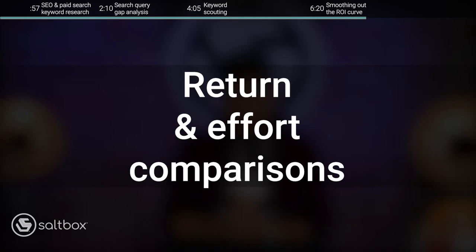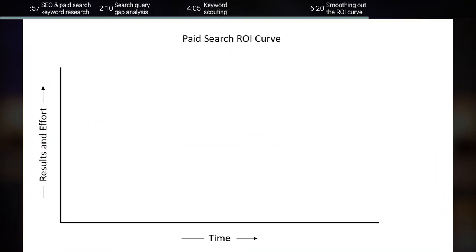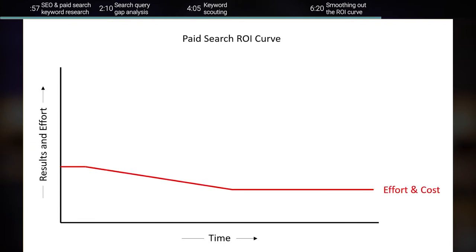I'll show you a conceptual example of how this works. Here is a chart representing paid search — both the effort it takes and the results we should expect over time. It takes a pretty consistent effort to do paid search well, with a lot of work upfront to set up campaigns and optimize keywords based on initial data. Results tend to be pretty steady — we can improve them over time and usually get results right away — but there is a certain limit to how much we can drive.